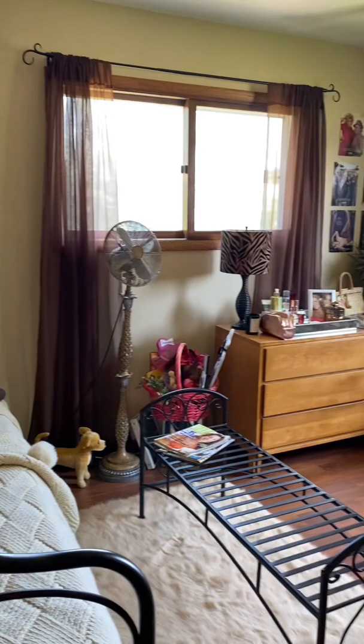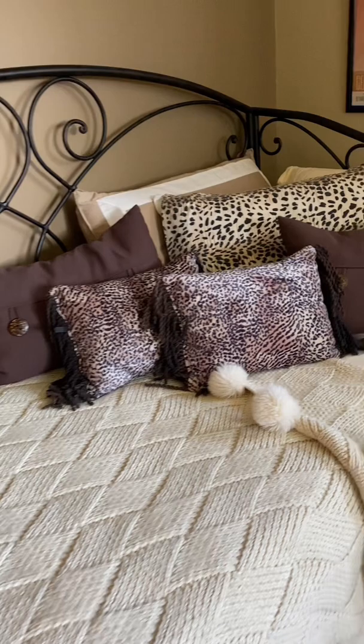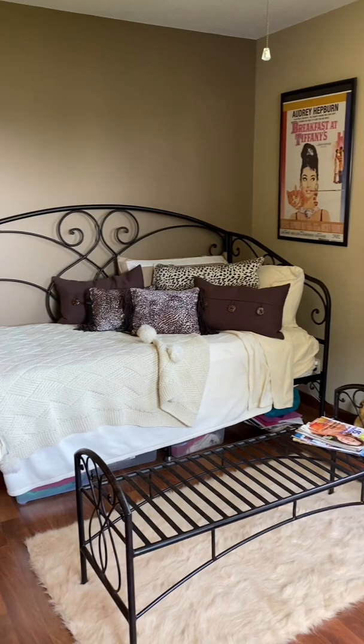Let's take a look around my time capsule bedroom. This is my actual old bedroom at my mom's house. I'm an only child and when I moved out, my mom pretty much didn't change anything about the room. So it still looks the same as it did in, I think, 2008 or 2009 when I decorated it in this lovely brown leopard print motif.